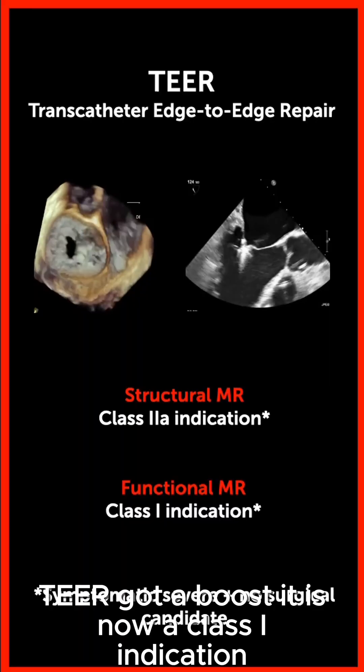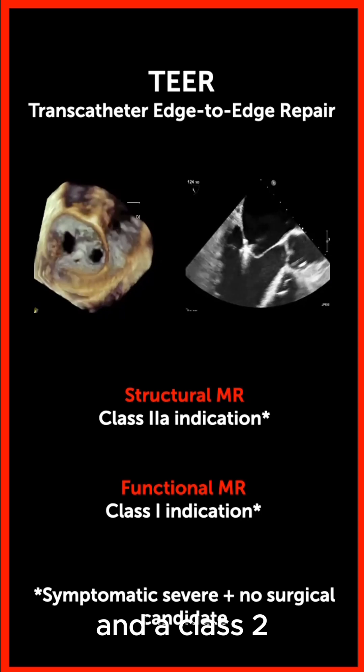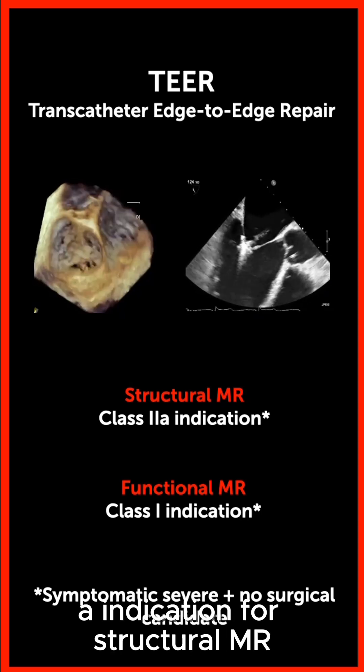TEER got a boost. It is now a class one indication for patients with functional mitral regurgitation, and a class two-a indication for structural mitral regurgitation.